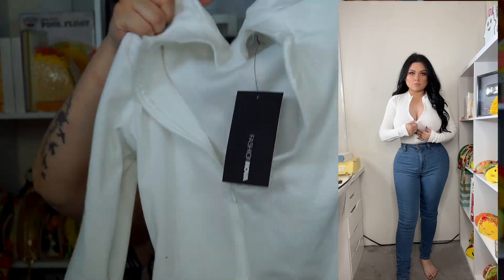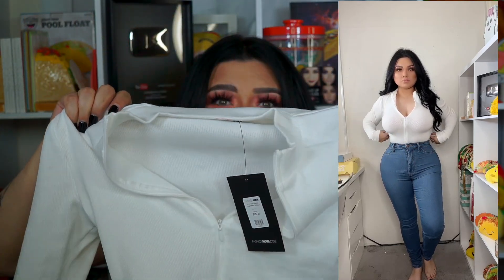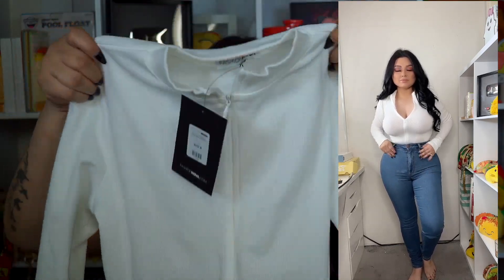I also got another bodysuit — white this time. I wanted a white crop top option. This one is called Grind Time Beyond Long Sleeve Bodysuit in size medium. It has a buckle at the bottom and a zipper in the front so you can zip it up or down. Super cute. I'm also wearing a crop top shirt in color taupe — I'll link it down below.